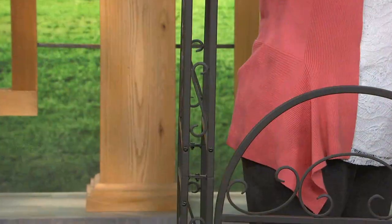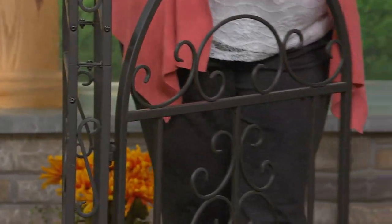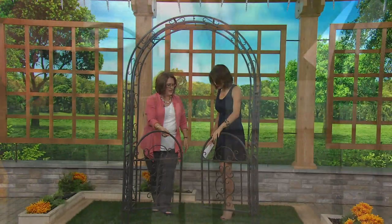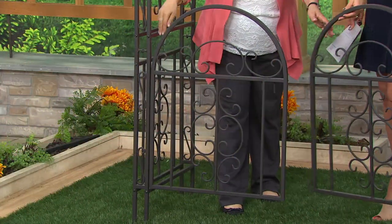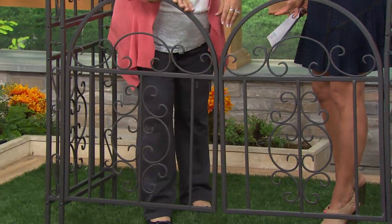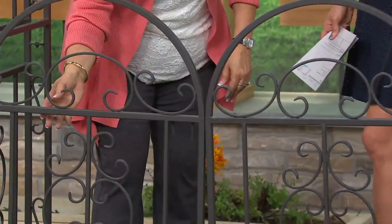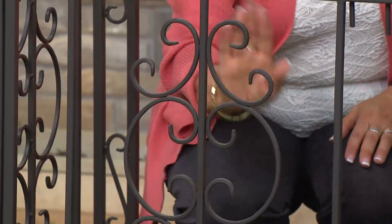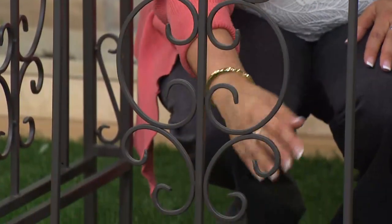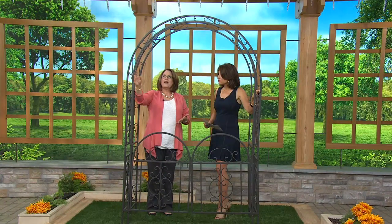Even if you never put a plant on it, it's just beautiful — but it will be exceptionally easy to grow plants on since it gives them a frame to climb. You also have this working gate that slides right in with some pins, and there's a latch — just absolutely gorgeous. Look at all that scroll work, absolutely beautifully done, very intricate. The inspiration came from traveling in Europe, creating something with that elegance and beauty you can add to your yard.